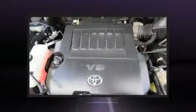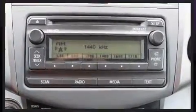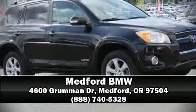It also arrives with a Carfax history report providing you peace of mind with detailed information. We have a skilled and knowledgeable sales staff with many years of experience satisfying our customers' needs. Come on in and take a test drive.